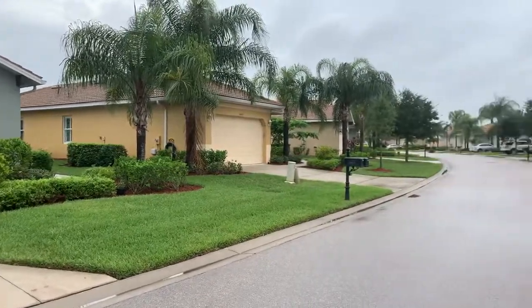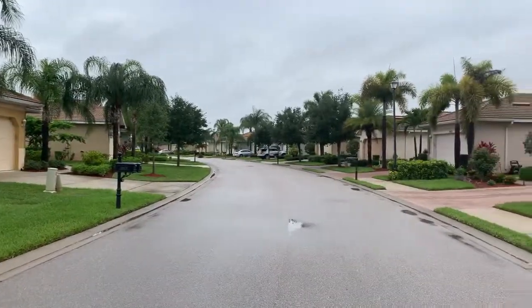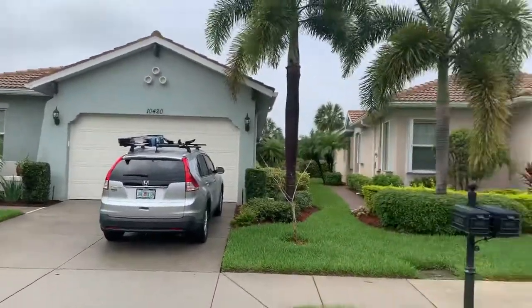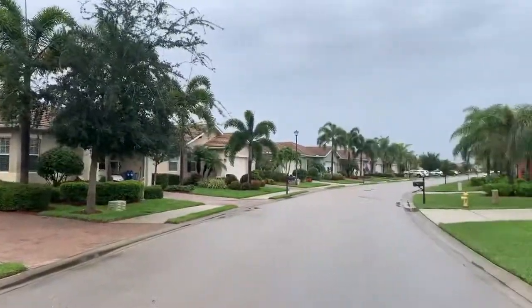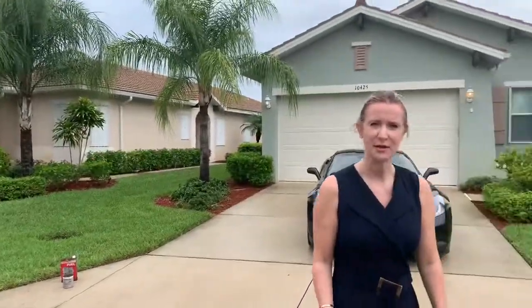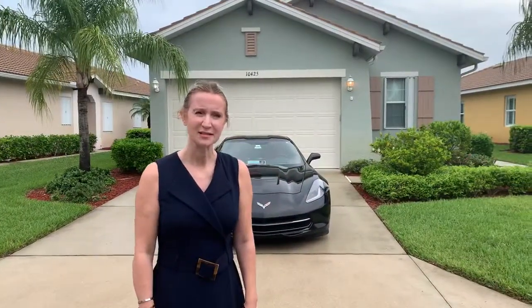Good morning, Joanne Fultz from the Florida International Group. I'm here in Pelican Preserve on Matarita Drive, and it's a beautiful community, very well-kept with landscaped yards. This part of Matarita Drive is just for the detached villas, so we're at a detached villa today.